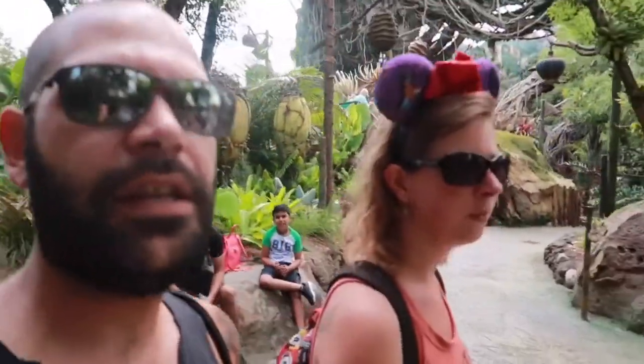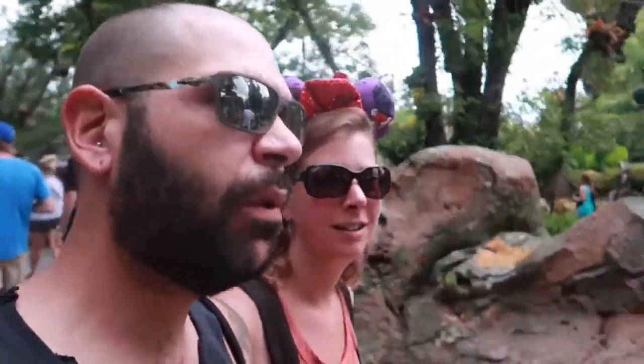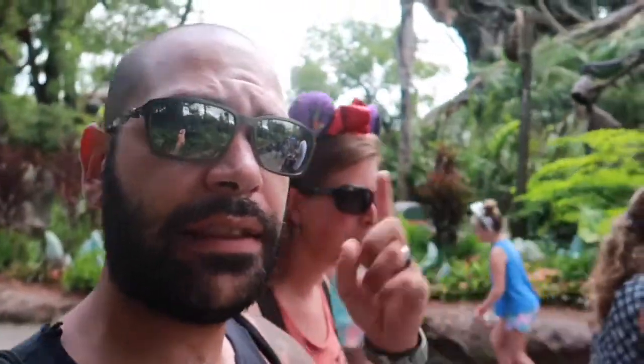Welcome everybody, Tony here, Lisa here, and we are at Animal Kingdom once again because we are doing a food review. We haven't done one of those videos in quite some time, so we're actually gonna go sit down and eat here at the Satu'li Canteen. Let's go!